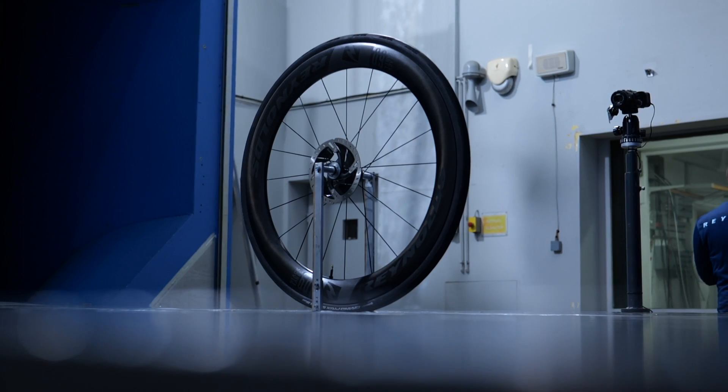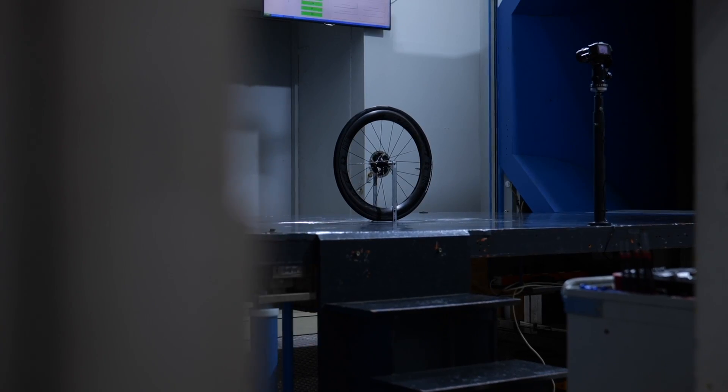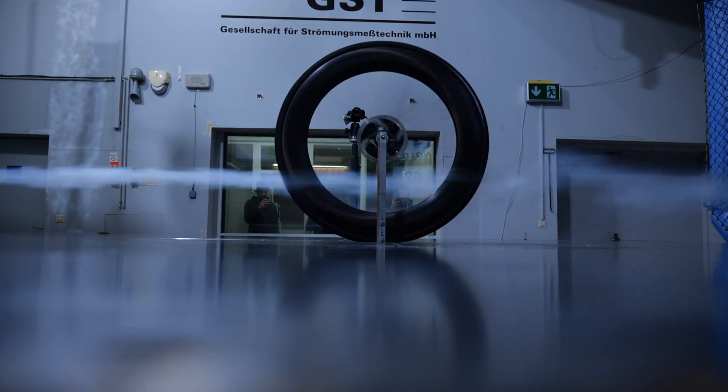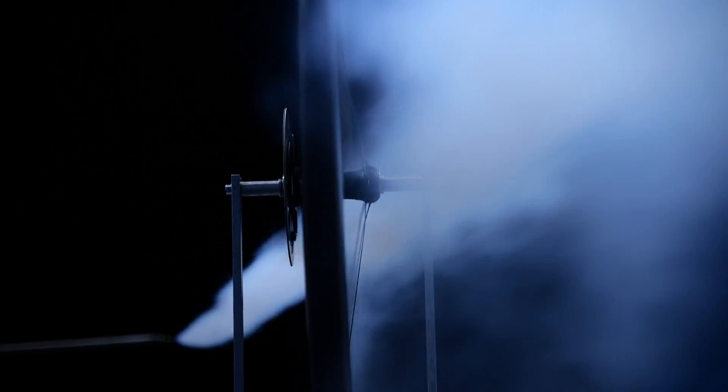In our development process, the wind tunnel is kind of like the final check and balance. We use it to validate the data we've accumulated through CFD and real-world testing. We also use it as benchmark data in the future as we develop new wheels. Even if we have data on our old wheels, we'll bring them in again and reproduce that data as we test new wheels, to make sure we have the best correlation between old versus new.